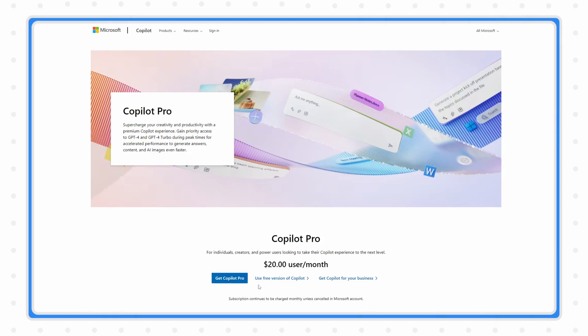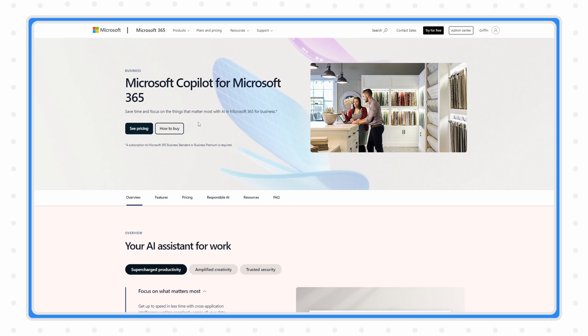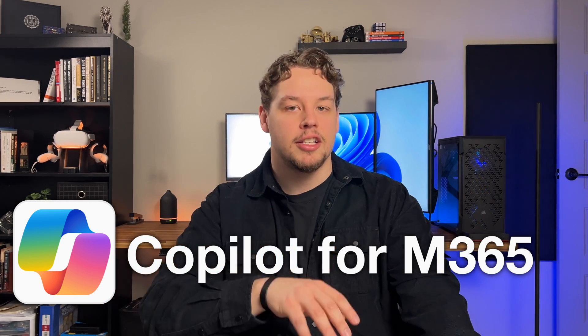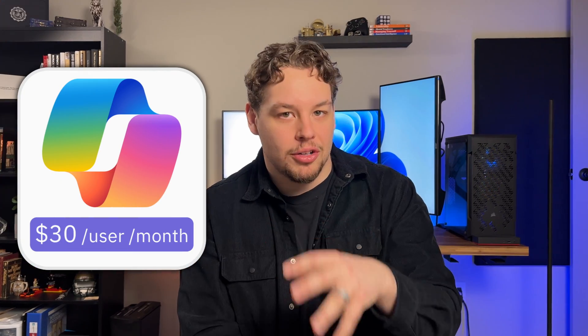On the website, you can see that if you're an organization, you should not be using Copilot Pro — you'll be directed to Copilot for M365. This is because it integrates into Office and can also access your company's documents and databases using Microsoft Graph. Copilot for M365 costs $30 per user per month, and remember that this is on top of any E3 or E5 licenses those users already have. Considering each employee's Microsoft licenses could cost up to $87 per month, adding Copilot to 500 employees would cost an extra $15,000 per month.